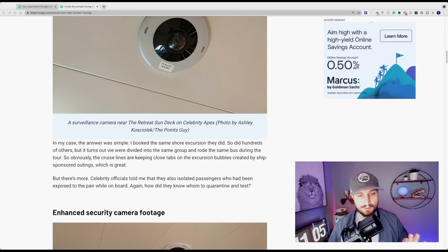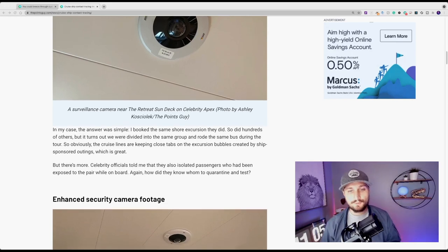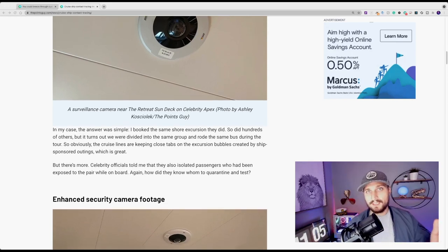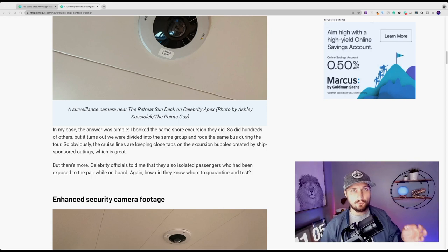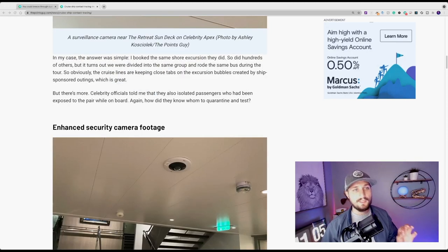Obviously, cruise lines are keeping close tabs on the excursion bubbles created by ship-sponsored outings. This is why many cruise lines are requiring passengers to take their own excursions — so they have a real handle on who you've come in contact with. These lines are really trying hard to keep everyone safe.